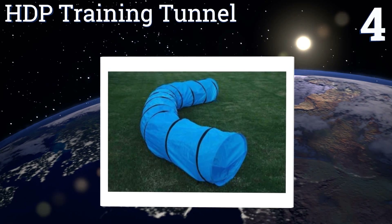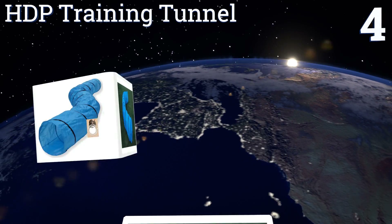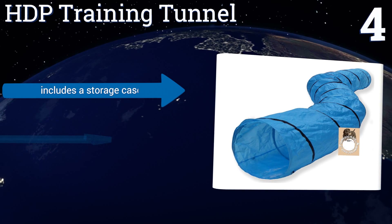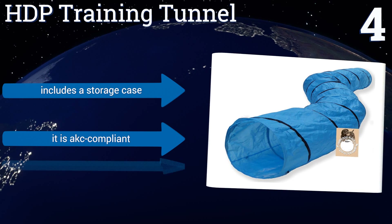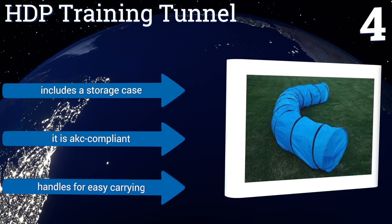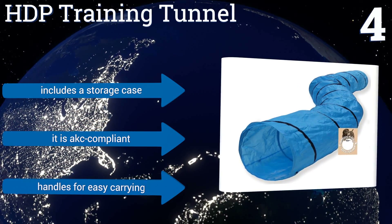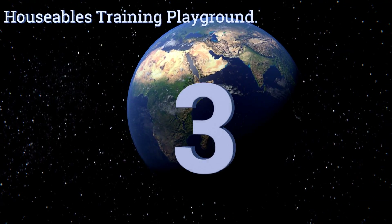At number four, the HDP Training Tunnel has a 24-inch opening that can accommodate larger dog breeds easily. It comes with seven-inch long stakes to keep it securely in place as your dog runs inside at top speed, making it a wonderful choice for full-out enthusiastic training. It includes a storage case and handles for easy carrying, and it's AKC compliant.